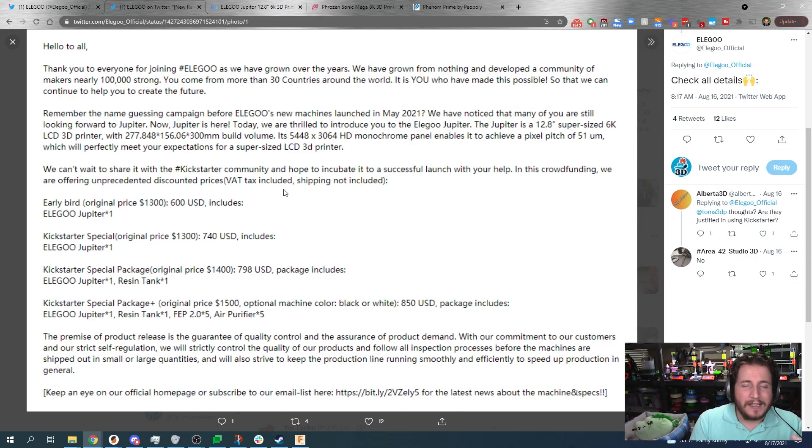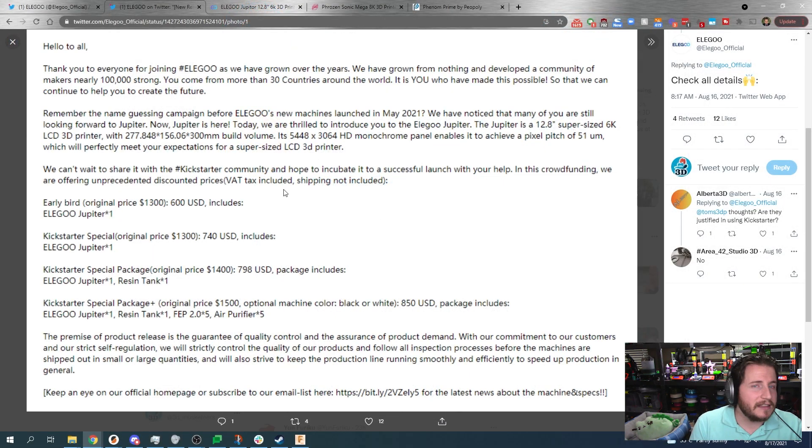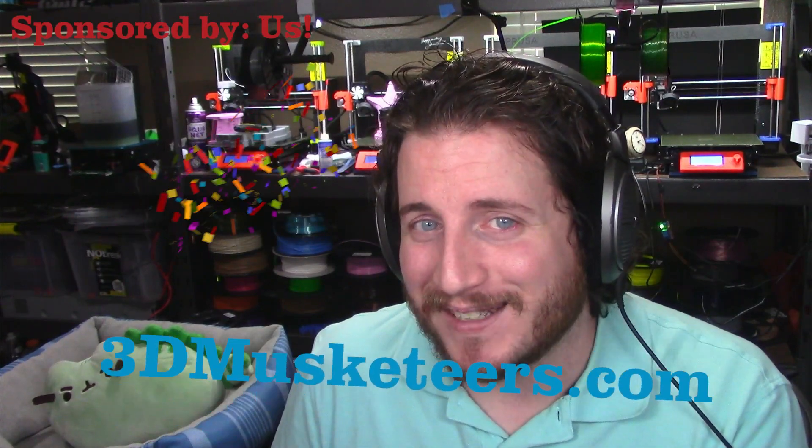One thing I'm going to predict is the pricing. Elegoo is choosing to go to Kickstarter, but they're saying the retail street price is going to be right around $1,300. My guess is it's probably going to find itself somewhere in the $1,000 MSRP price bracket, because Elegoo has a tendency to release things at a higher price and then slowly cut them down as their competition tries to beat them by price. What does Elegoo have that their competition doesn't? Economies of scale.